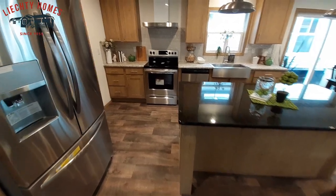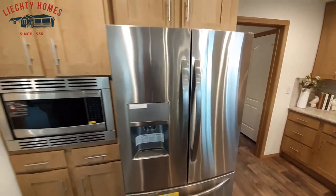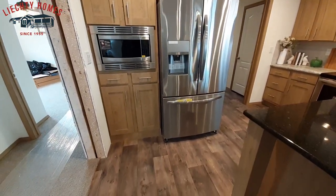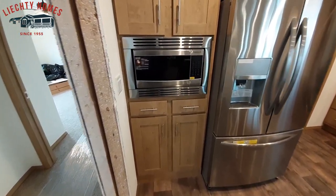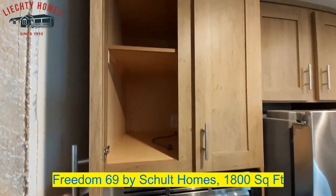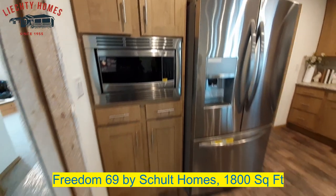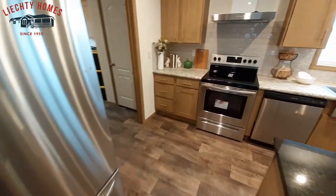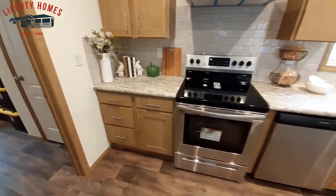Really nice — I believe that is quartz — and a big center island there. You get stainless steel Frigidaire appliances. Now mind you, at the moment I did not have the name and model of this home, so I will have that posted at some point during the video toward the bottom of the screen, telling you what home this is. As always there will be a link to the home on their website.